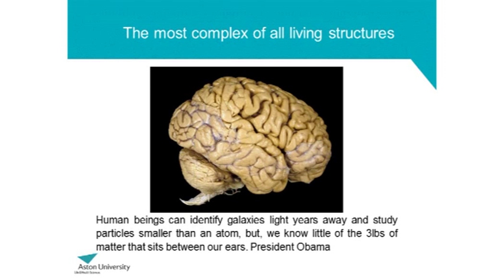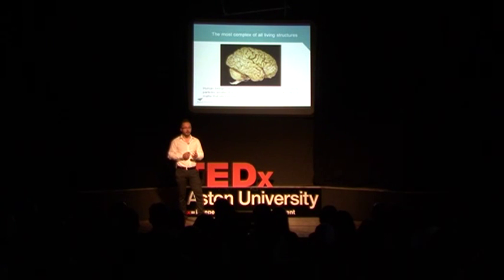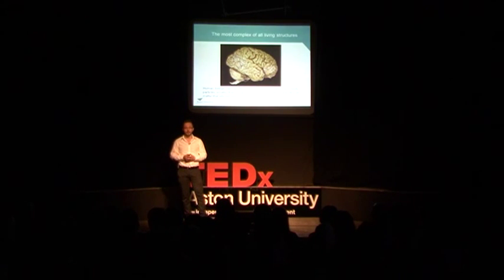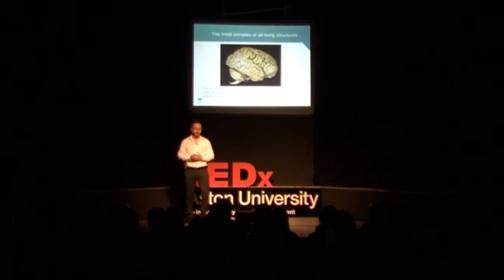The brain is one of the most complex of all living structures, so we've set ourselves quite a challenge in trying to recapitulate the processes that the brain can achieve. More recently, President Obama and the European Union have set aside quite a lot of money to enable us to study the brain, and while this is quite a lot of money, it's probably not enough because it's such a complicated organ.